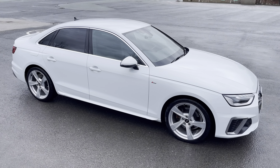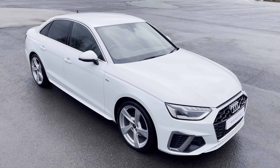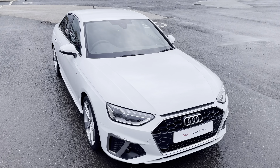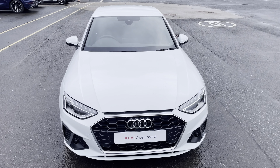Hello, my name is Habib and today I'm going to be taking you around this Audi approved used vehicle. This is the approved used Audi A4 Saloon S line, with a 35 TDI engine and slick S-tronic gearbox, finished in the optional metallic glacier white paintwork.